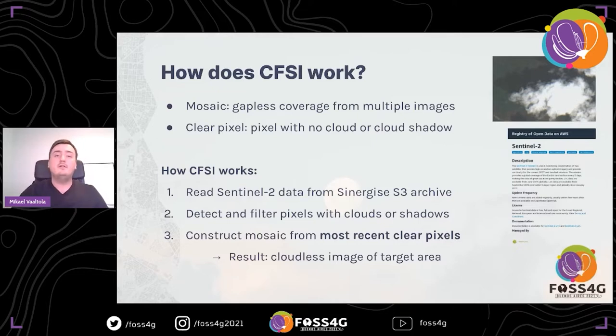You may ask: how does CFSI work? How can you create cloudless mosaics from images with clouds? Before getting to that, a couple of terms to introduce. A mosaic is a gapless coverage created from multiple images — in this case Sentinel-2 scenes — also called a composite image. A clear pixel, in this context, is every pixel that is not a cloud or a cloud shadow. It's important to filter out not just the clouds but also the shadows, as they create dark areas not useful for analysis. You can see an example in the top right image.